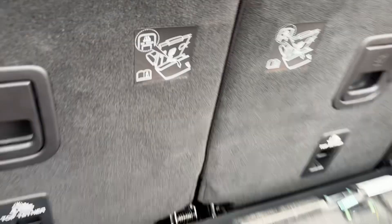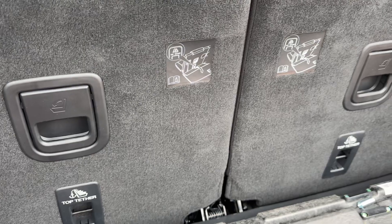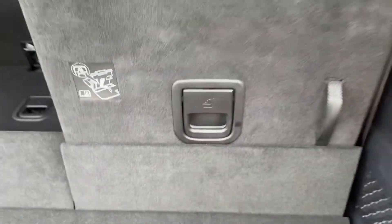You do have the top tether points — you see there — for both of those, so assuming you've got child seats that will fit. There is no isofix in the third row, but there are the tether points, and they just fold down like that.